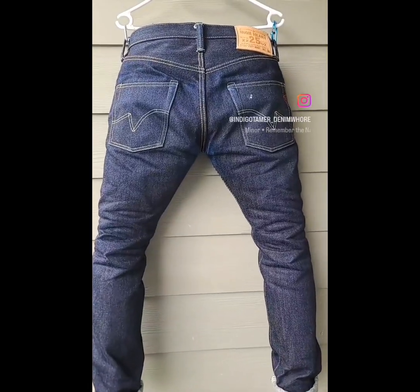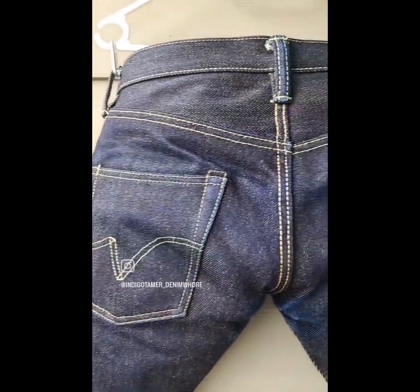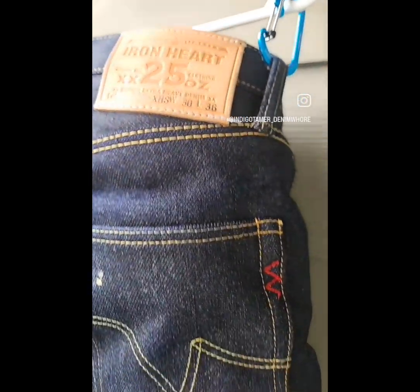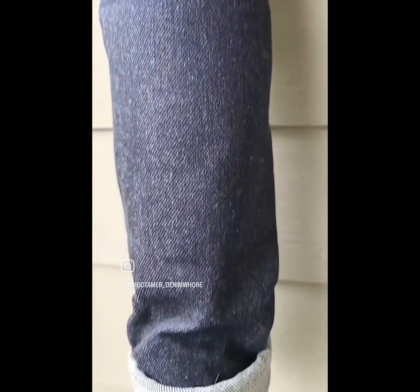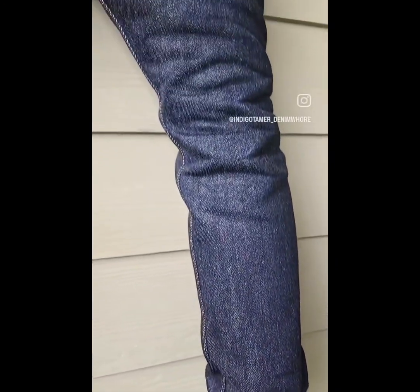Here is the 32 days of wear update — more baby fades are apparent. You can see more conforming happening, more pronounced. The honeycombs are not much going on yet as far as fades, but it's definitely conforming and developing.